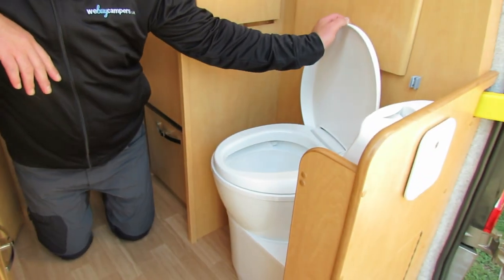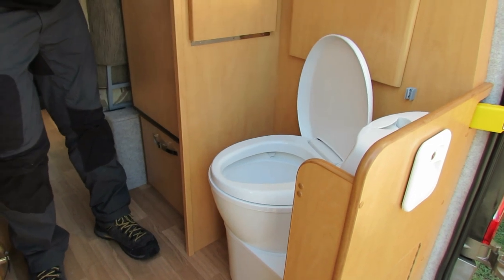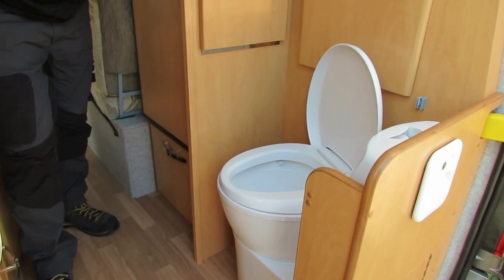To finish off at the back of the van we have the cassette toilet. As mentioned before, it can be housed with a privacy screen, but the customer has requested for that to be taken out.